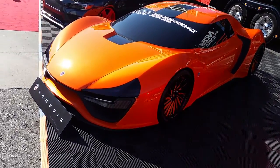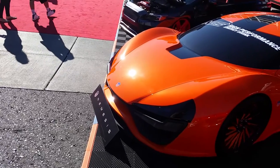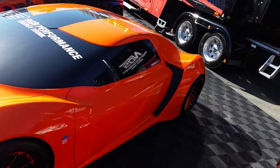It's your boy KB from Dozen Tires TV. This is a try-on car — Nemesis. Don't know what the hell that is. But got these Savini wheels on it that we sell — 19's on the front, 20's on the rear.